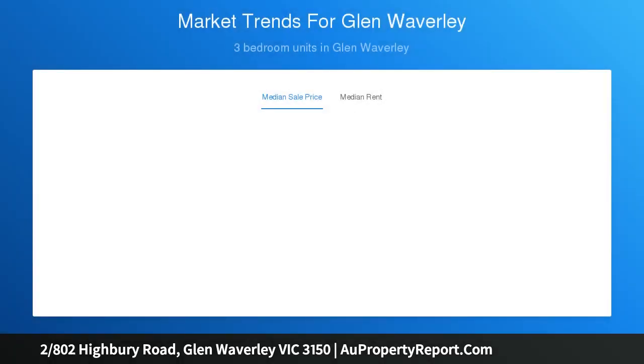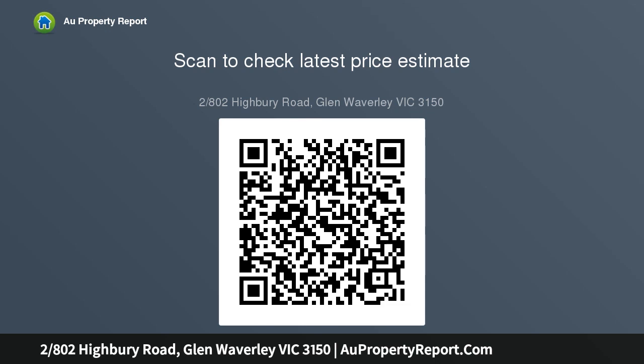The residence opens to reveal a free-flowing lounge and dining room fitted with large windows and three sets of sliding doors that allow sunlight and fresh air to filter throughout.